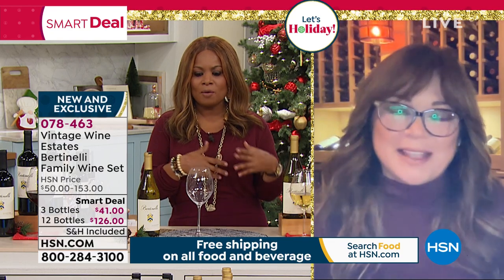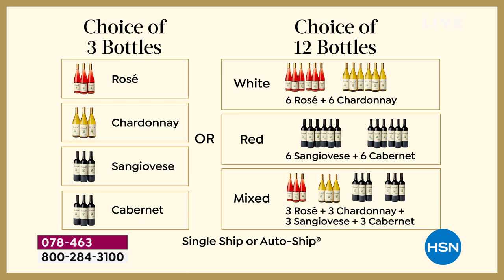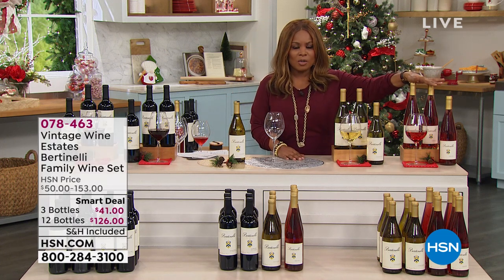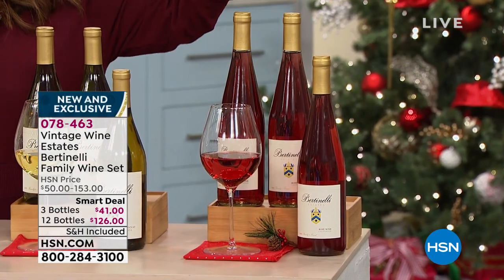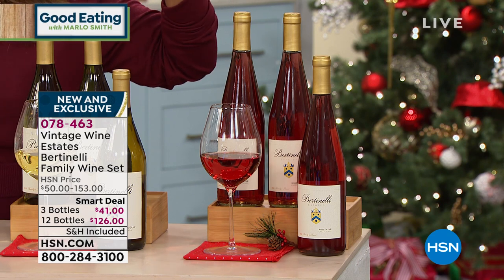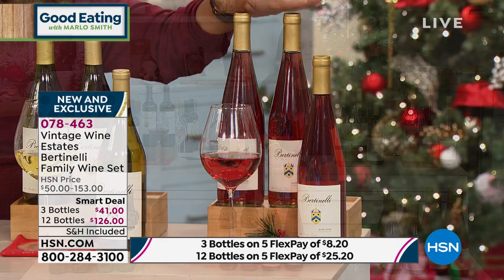I want to remind everyone that the choices are the three-bottle count or the 12-bottle count, and we're offering both on FlexPay. The price per bottle is incredible. If you're ordering the three-count, it's about $13.67 a bottle. I've already talked to people who said they're buying this because the value is extraordinary. For the 12-count, your smart deal price is $126. Think about what you pay going to a store with thousands of bottles where you don't know which one is award-winning or delicious — here you're guaranteed to get the very best.